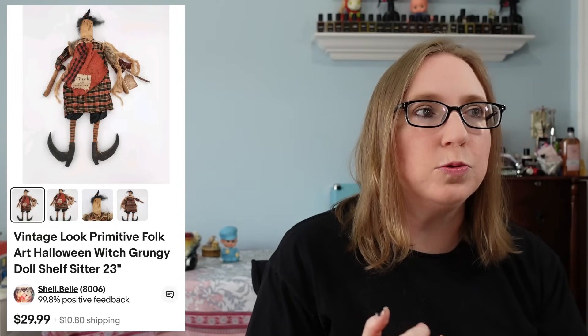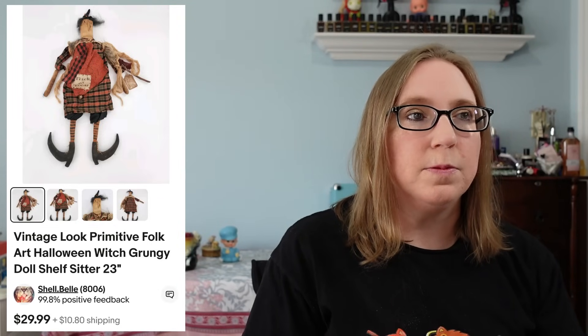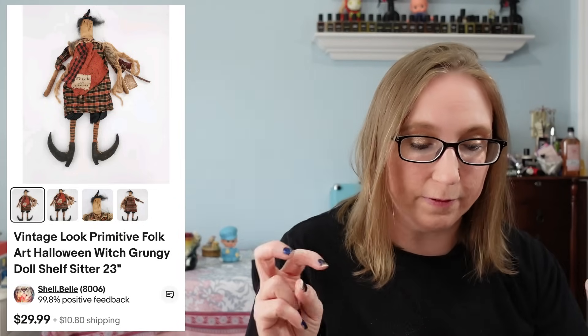I know I've said before I feel like it's harder to sell stuff overseas when it's Halloween related, but there were two Halloween-related pieces that did go overseas in this Cha-Ching.